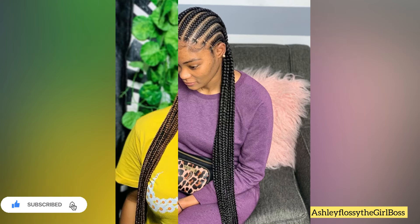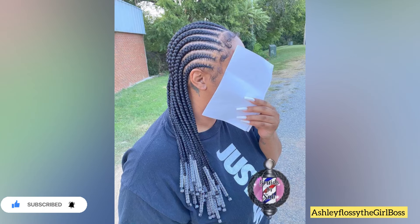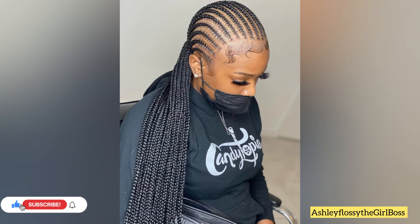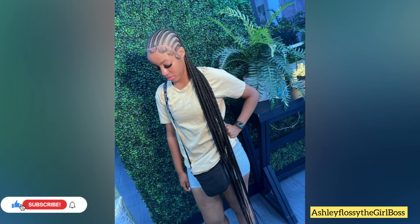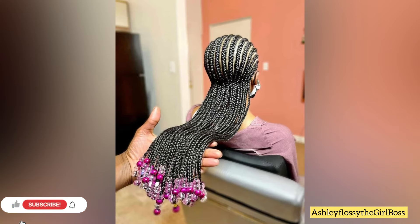Before we go further, please smash that subscribe button and give me a big thumbs up as a token of appreciation. Make sure you turn on your notification bell so you don't miss anything — I post here every day. Share the video with your favorites and comment down below if you love these styles, have suggestions, or any thoughts. I need to know what you think!